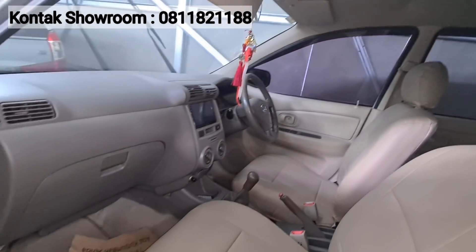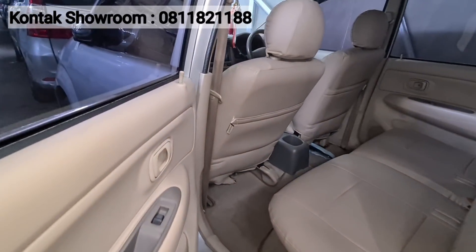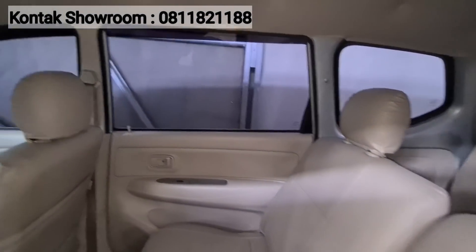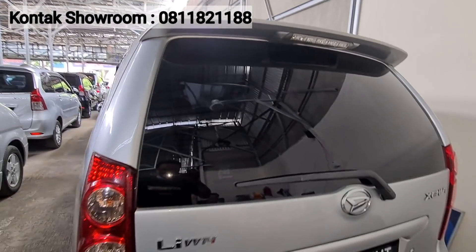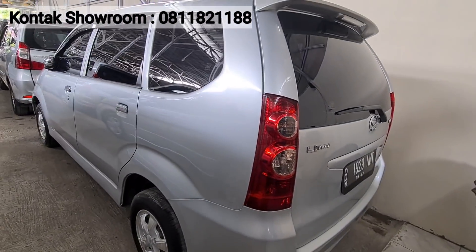Harga Xenia LI ini sekitar 81 juta, edisi turun harga. Harga buka, bisa nego-nego dikit. Mobil dijamin. Ini manual, pajak di bawah 2 juta dikit, sekitar 1,8-an. Harga bukanya di 81 juta teman-teman — warna silver, kilometer baru jalan 60 ribuan.